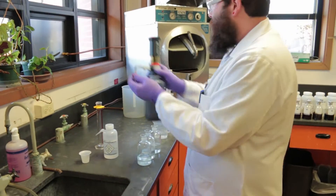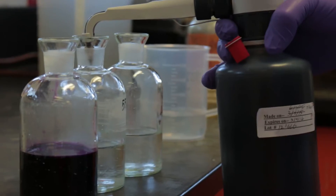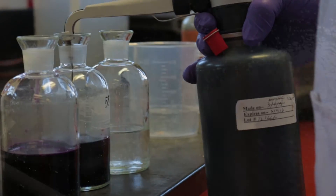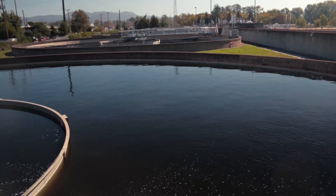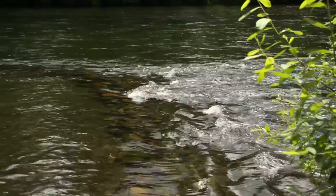In fact, the water is tested about 22,000 times a year. It takes only about 24 hours to do all this and return the water safely to the Willamette River.